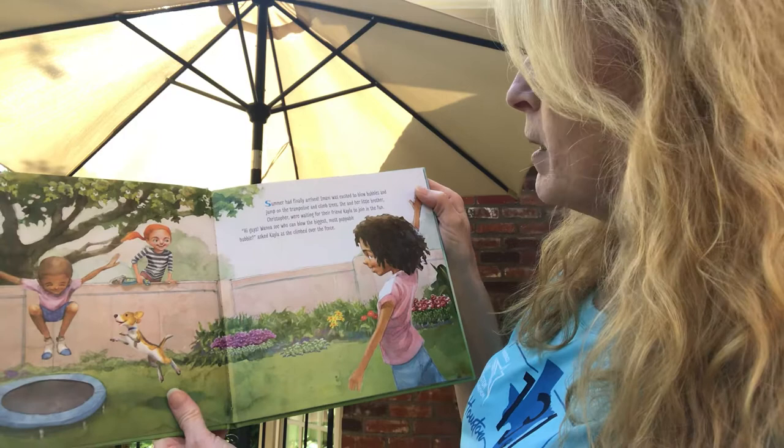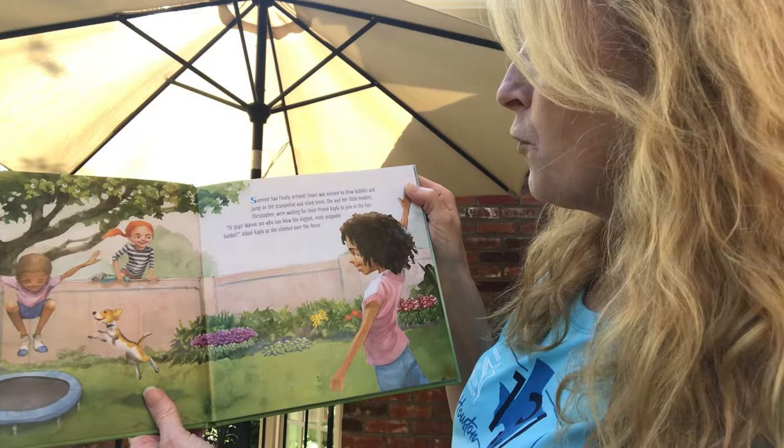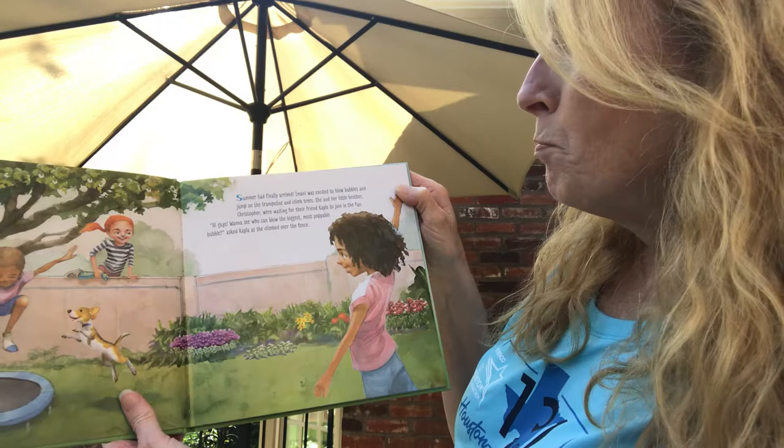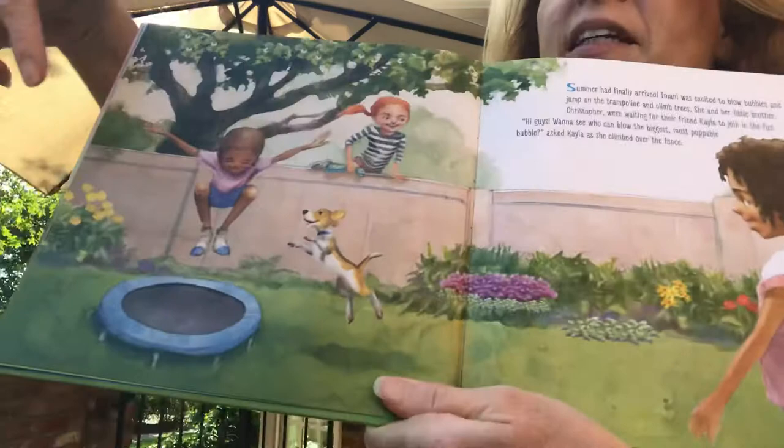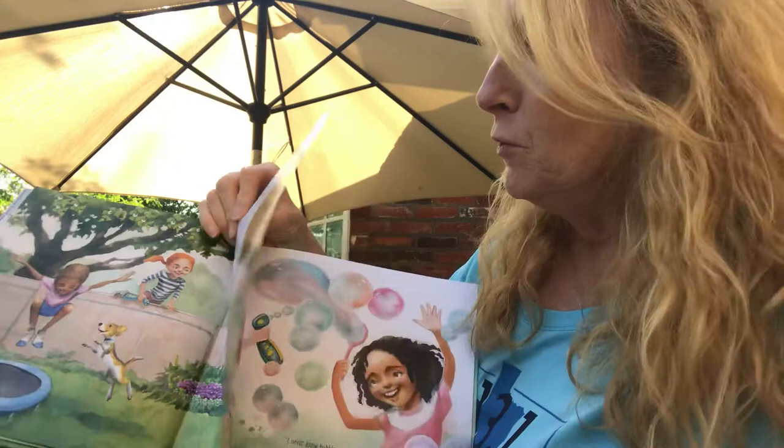Summer had finally arrived. Imani was excited to blow bubbles and jump on the trampoline and climb trees. She and her little brother Christopher were waiting for their friend Kayla to join in the fun. "Hi guys. Want to see who can blow the biggest, most poppable bubble?" asked Kayla as she climbed over the fence. There she is. And look at their cute little doggie. There's a trampoline. Have you ever jumped on a trampoline? That's a lot of fun. You just have to be very careful.